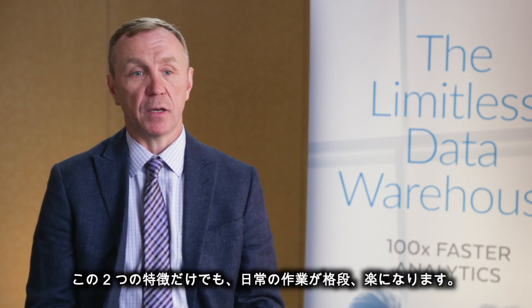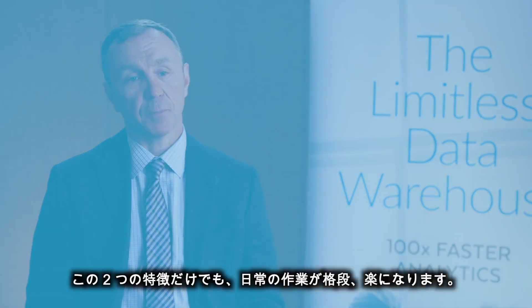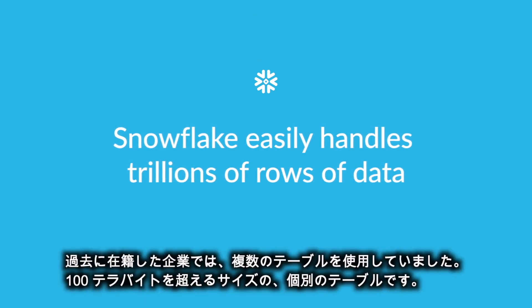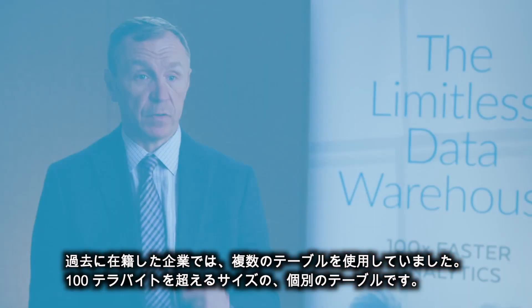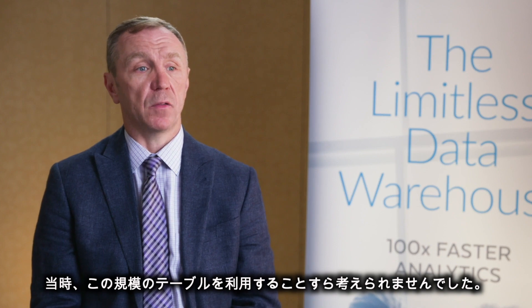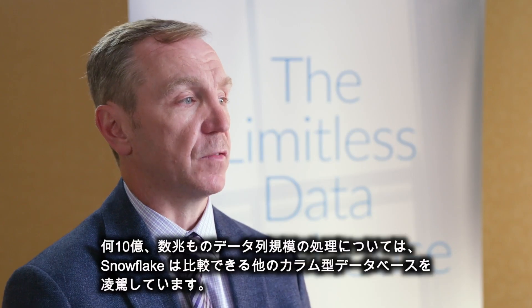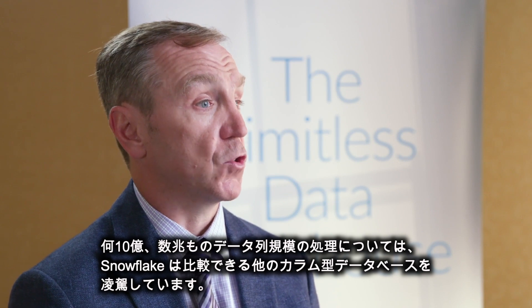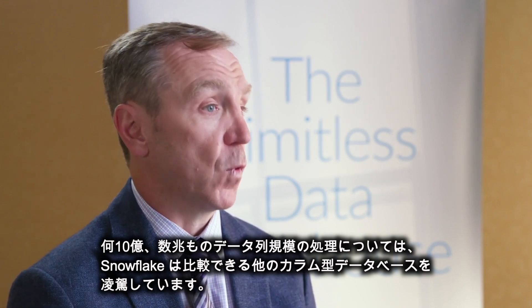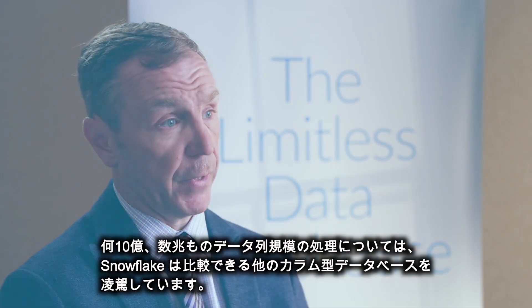Those two things make life a lot easier with Snowflake. Snowflake really natively and easily handles very, very large data sets. At a prior company I worked at, we had some individual tables that were more than 100 terabytes in size — those tables would have been completely a non-starter. In the case of dealing with billions and trillions of rows of data, Snowflake outperforms the other comparable columnar databases.